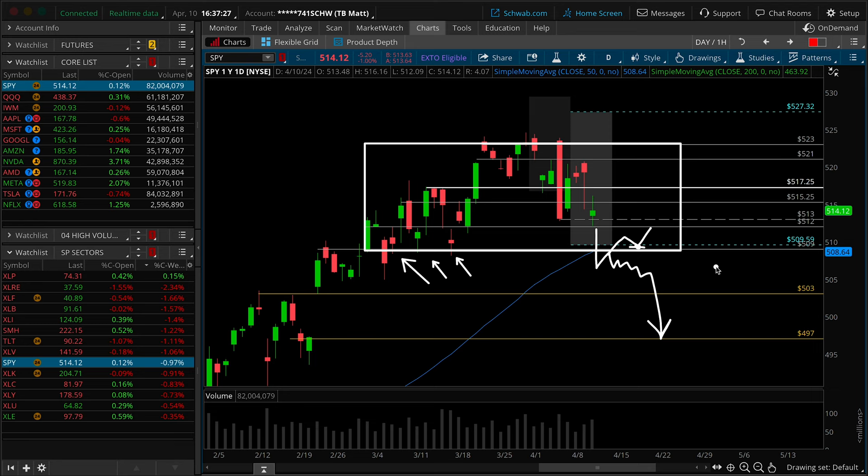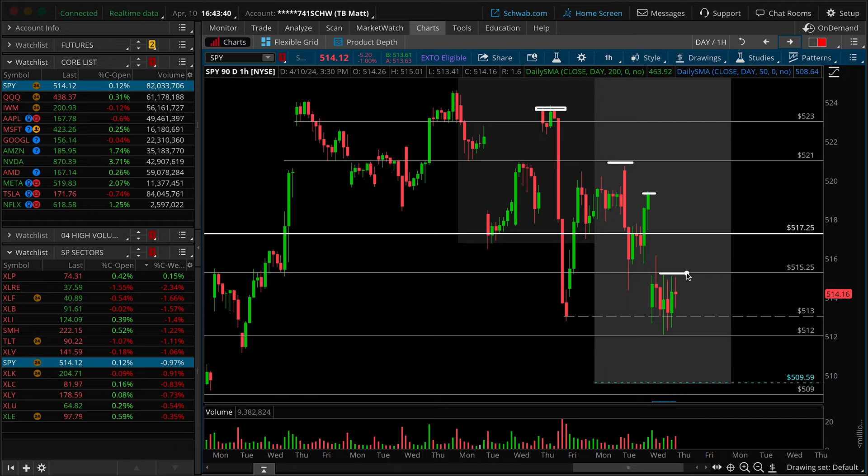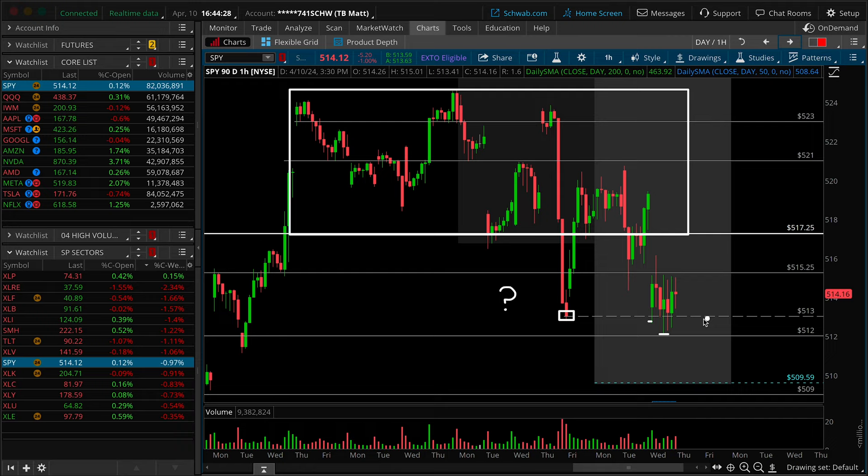Getting more granular on the hourly, we can clearly see consecutive lower highs into this week, and starting from Monday, lower lows — and today, more lower lows. The hourly trend is definitely in the downward direction. Taking a forensic look at the price action: do we have stronger sellers or stronger buyers? Looking at today's session, you'll notice the lower high on what appears to be mostly a gap fill reversal on the second hourly bar. After that gap fill reversal, we actually printed a new low of day — and that new low of day is also a breakdown underneath Thursday's low of last week.